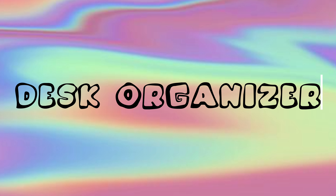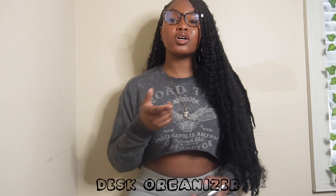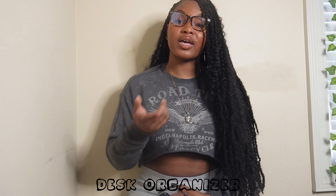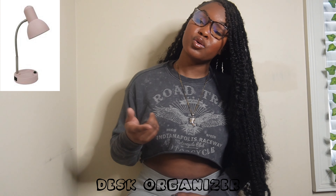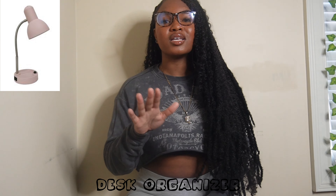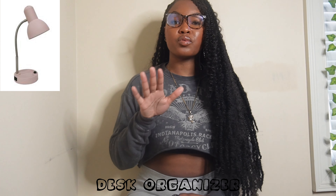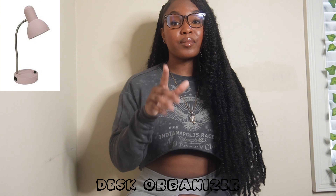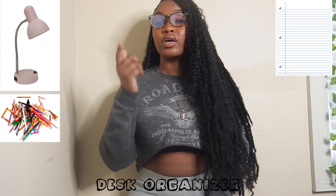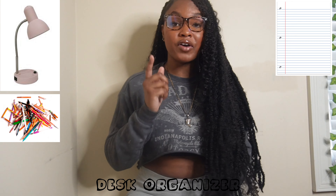Moving on to the desk area — it comes with a desk so you don't need to buy one. But make sure you have a lamp. When you're doing your work, you don't want to flick on the overhead light if your roommate is sleeping — that's going to cause issues. Make sure you have a lamp for your desk.